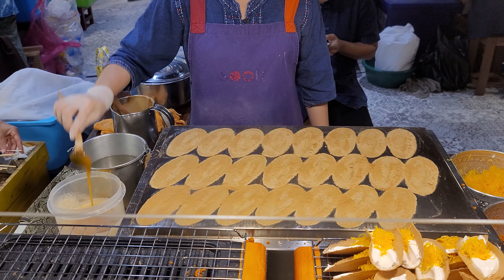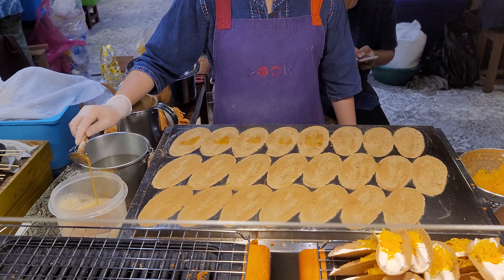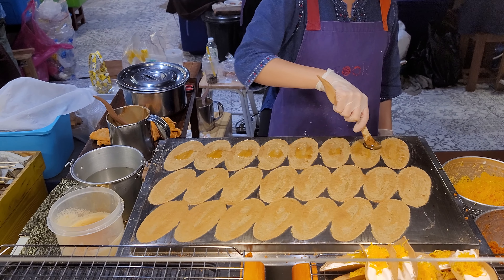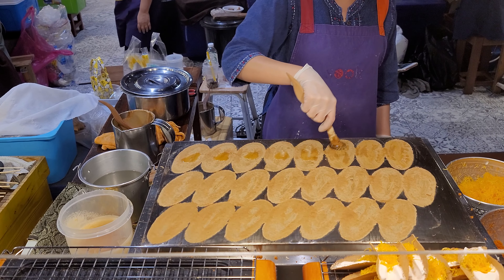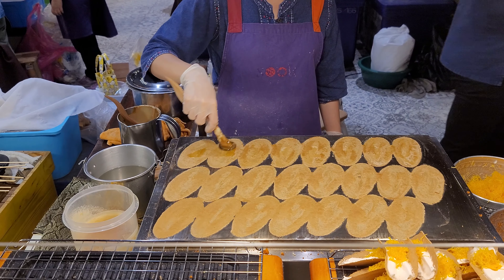Wow, they look so perfect. They look so good.